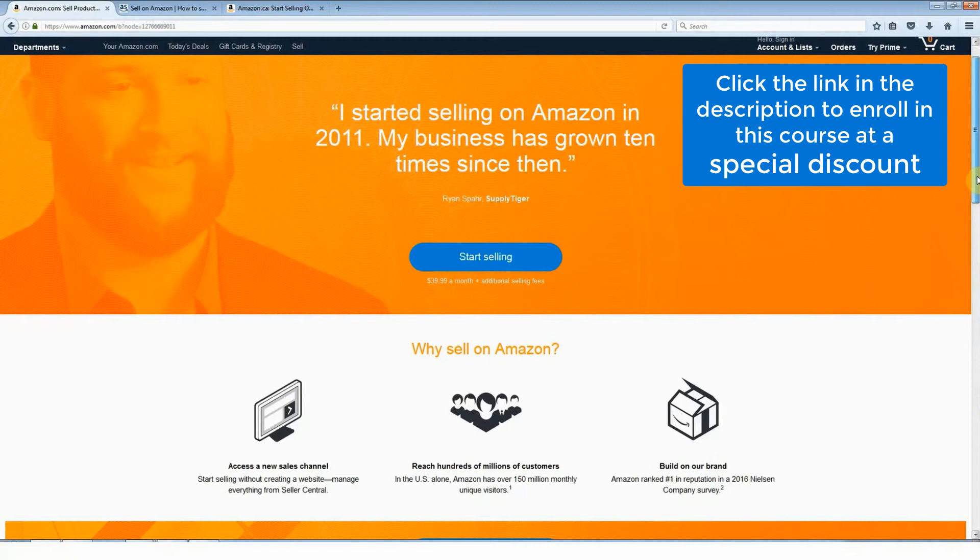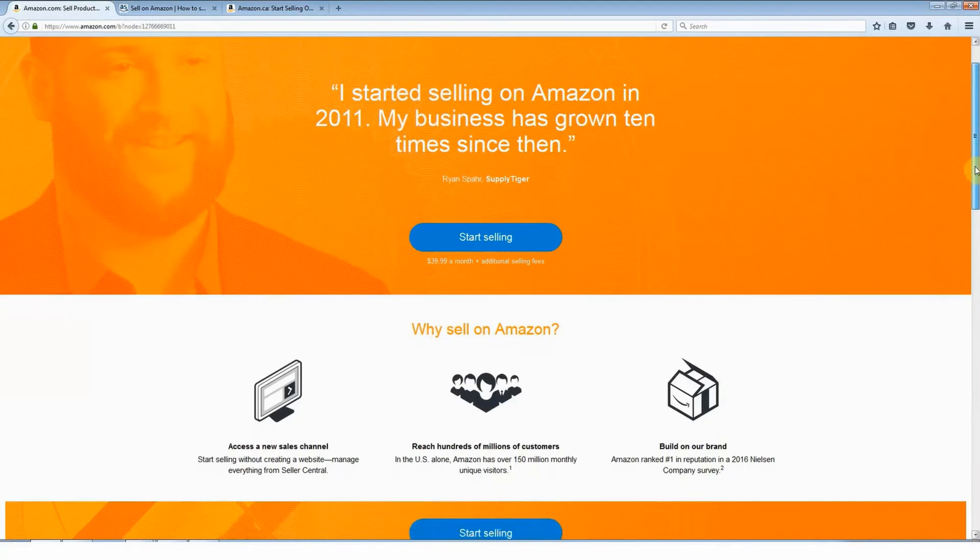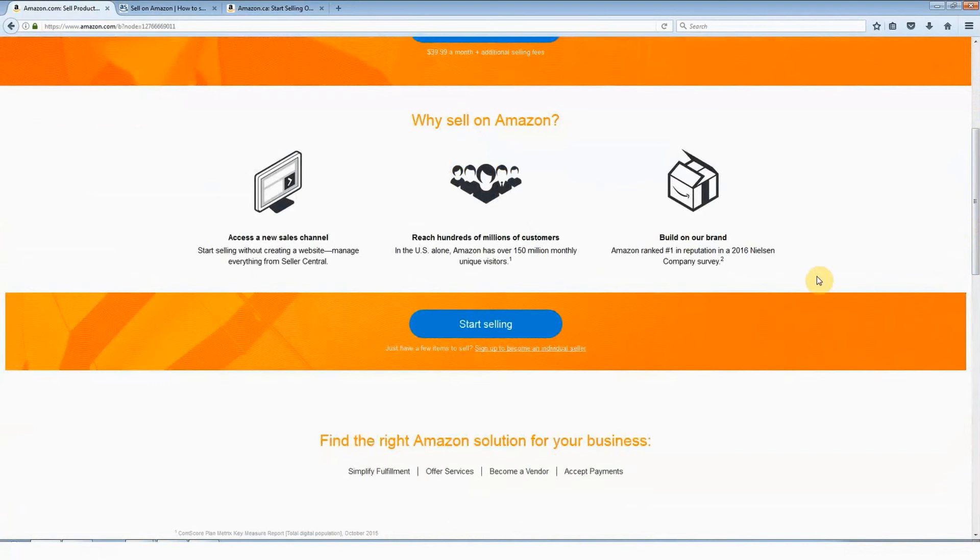Amazon don't make the individual plan very obvious at all on the sign-up page. I know some students who have gone ahead and signed up for the professional paid plan without realizing what they were doing. Let me show you the way it looks right now. If you scroll down a bit on the page, you can see right here, in very tiny writing: "sign up to become an individual seller."